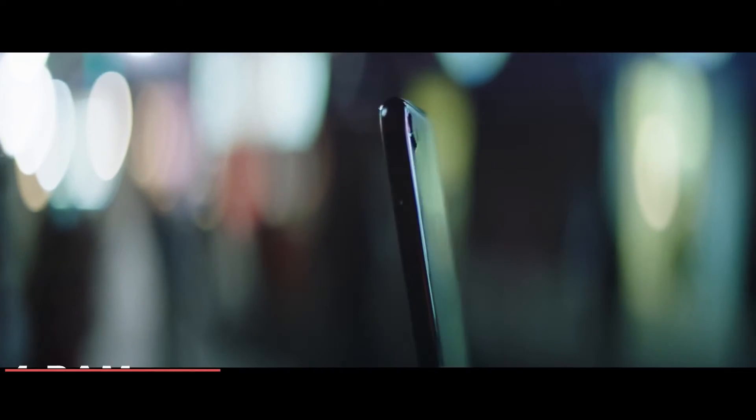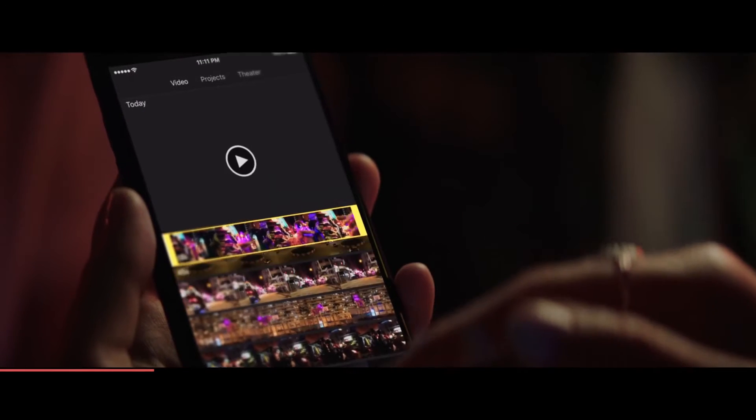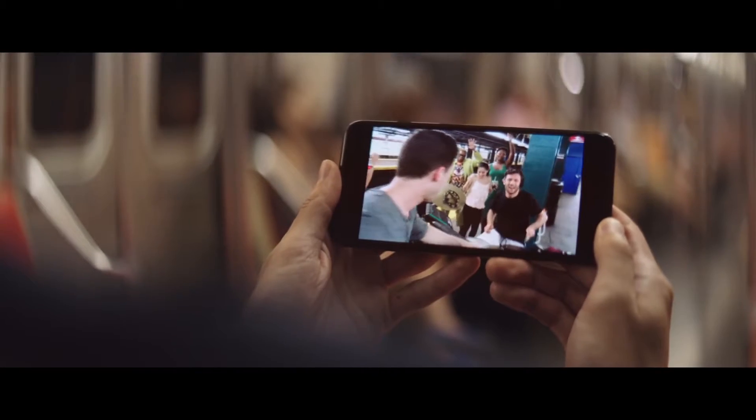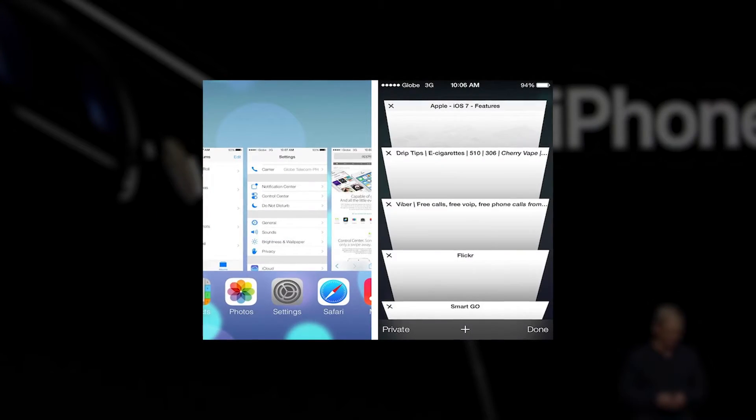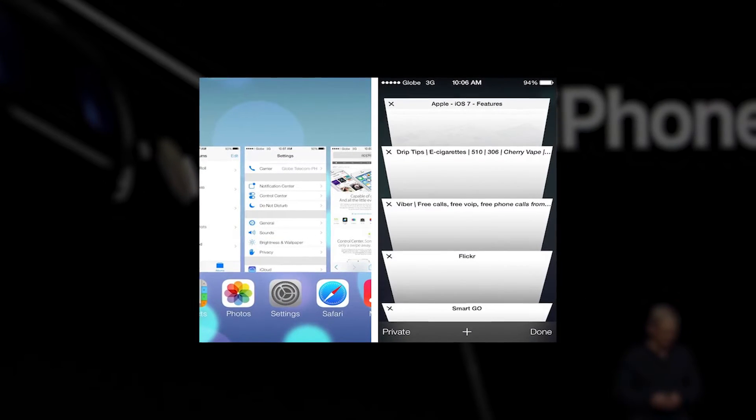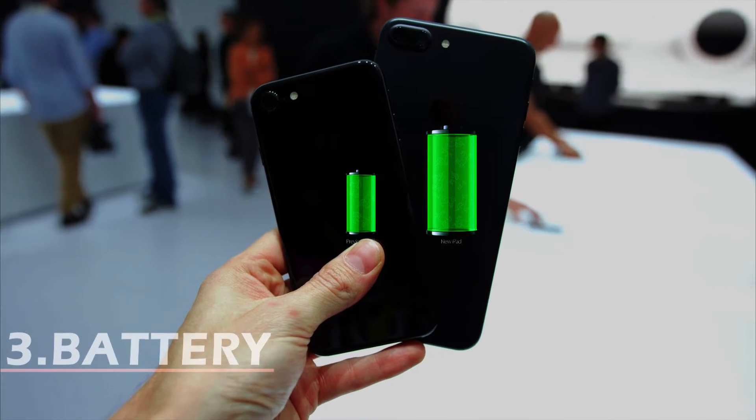On number 4, we have RAM. Finally Apple is leveling up its game with 2GB RAM in iPhone 7 and 3GB RAM in iPhone 7 Plus. We can do lots of multitasking with these features without any lags.